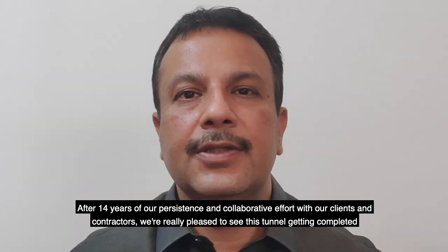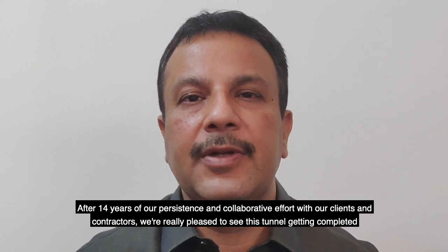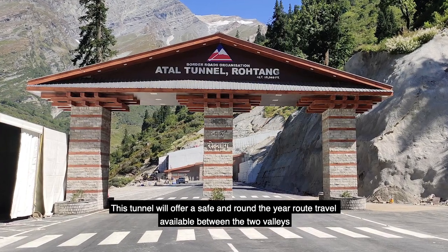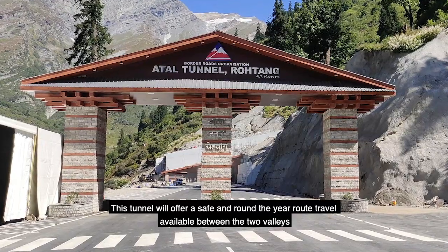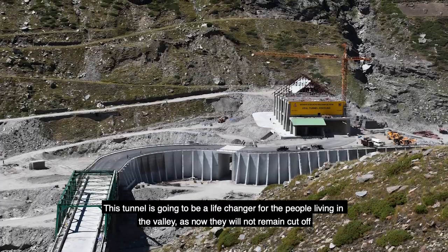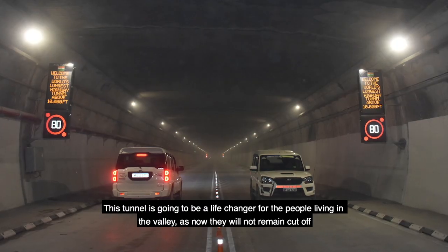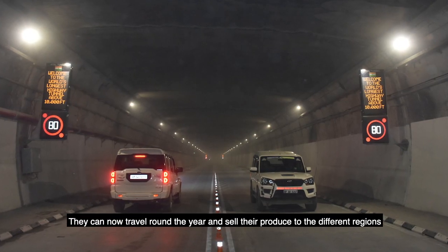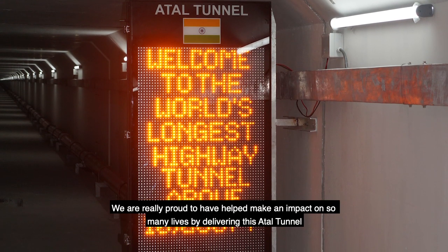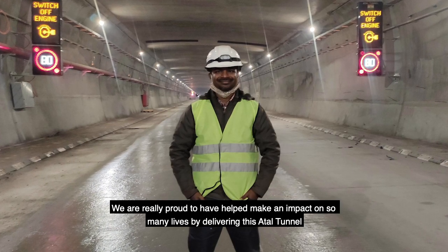After 14 years of persistence and collaborative efforts with our client and contractors, we are really pleased to see this tunnel getting completed. This tunnel will offer safe, year-round travel between the two valleys. This tunnel is going to be a life changer for the people living in the valley, as now they will not remain cut off. They can now travel around the year and sell their produce to different regions. We are really proud to have helped make an impact on so many lives by delivering this project.